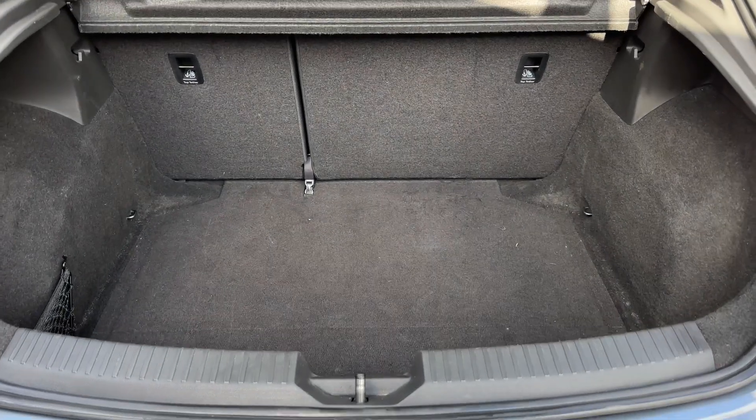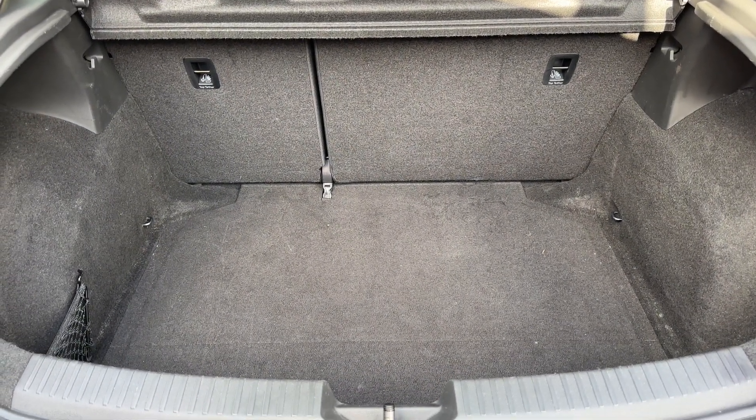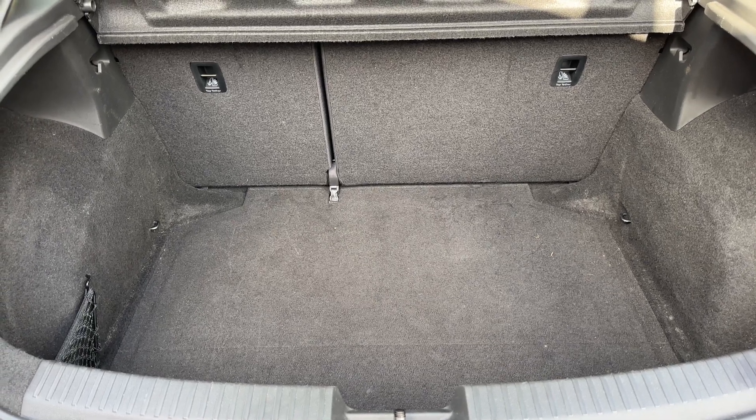As we approach the back of the car you've got reversing sensors as you can see. There's plenty of boot space as well, along with a 60-40 split folding rear seat should you wish to increase this space even further.